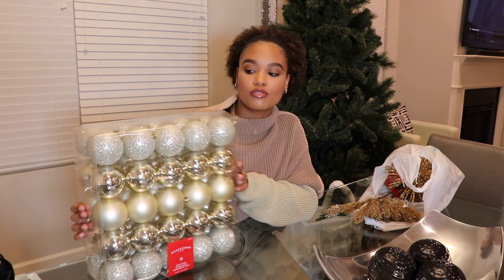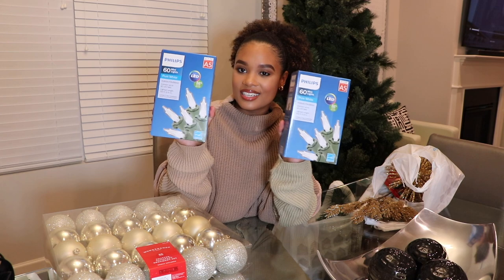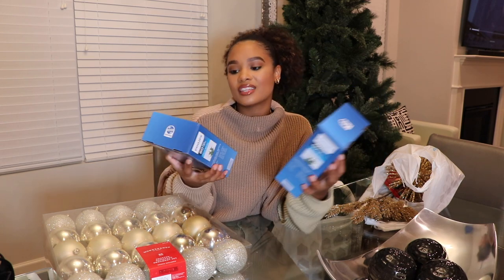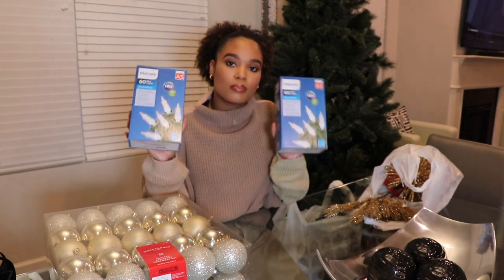I also grabbed these Christmas tree lights. They were on sale for $8 each. I like lights that are more white — less yellow, more white. These are 60 mini lights, pure white, 19.6 feet, with a limited five-year guarantee. This was part of the Target early Black Friday sale as well, so eight bucks each — not bad at all.